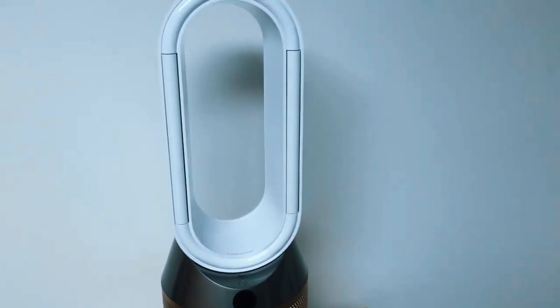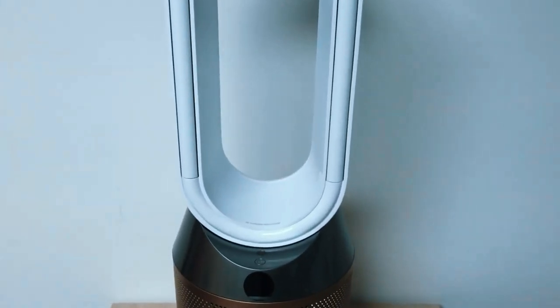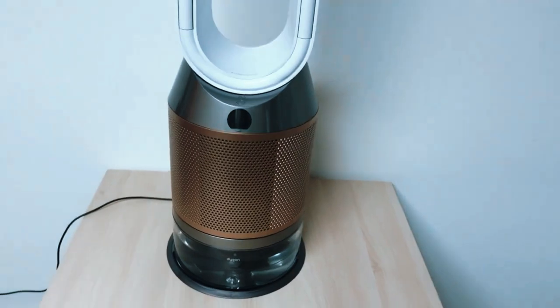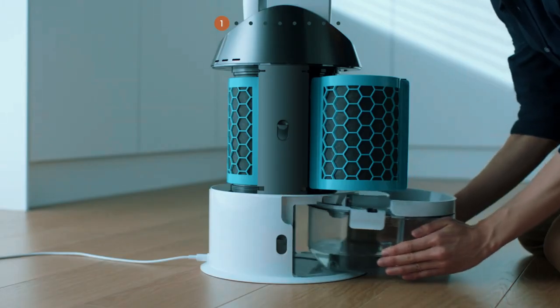Say goodbye to dryness, allergens, and toxic gases. Silky air caresses the skin while circulated throughout the room via Dyson's signature ultra-quiet air multiplier bladeless fan. This 2-in-1 wonder machine beautifully balances airflow and silky moisture for air quality nirvana.